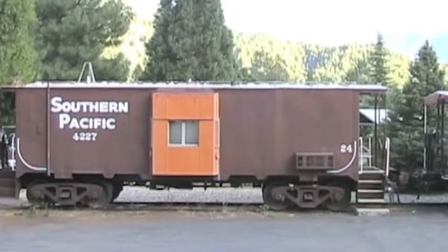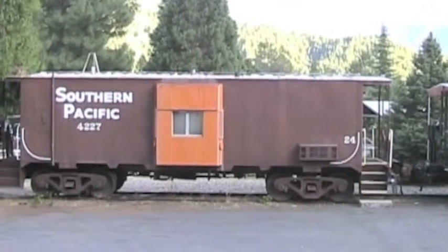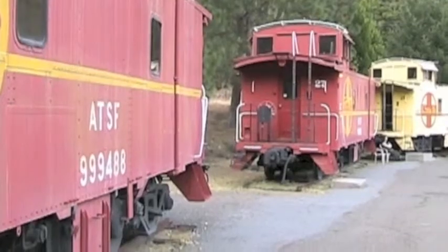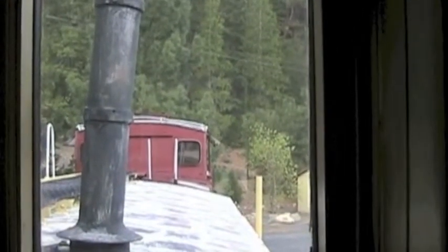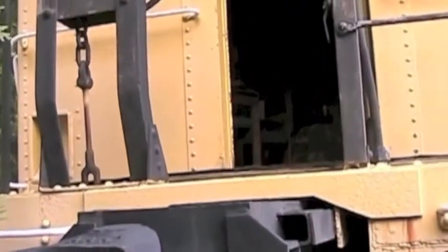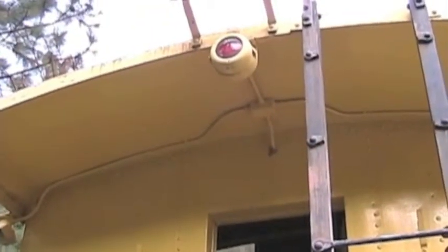I grew up in a small town where the Southern Pacific Railroad came through. While stopped at a crossing, I knew the end of the train was coming when I saw the caboose. All freight trains had cabooses back then. The caboose was the rolling office of the train's conductor — he could see the rest of the train from there. In today's computerized world, the caboose came to be seen as an unnecessary expense. As soon as the unions agreed, the railroads took the cabooses off, replacing them with nothing but a red light hung on the last car of the train.